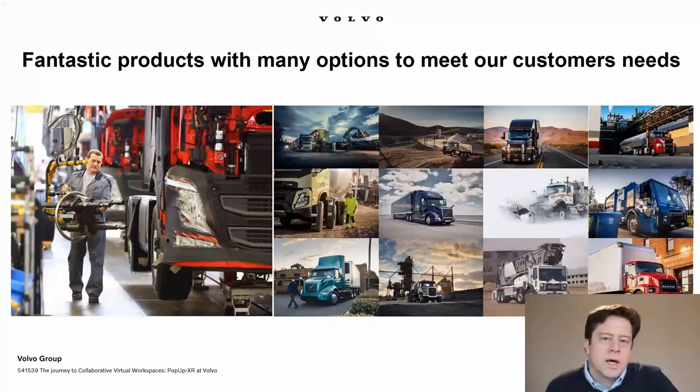To understand why this technology is useful, it helps to understand the type of products we build and the applications our customers use them for. These are hard-working machines used in long-haul applications over long distances, collecting garbage, or delivering materials to a building site. Each of these applications demands different things of the vehicles — some may need more power, some need to travel long distances and may need more fuel on board, and they may need different suspensions and different types of ruggedness.